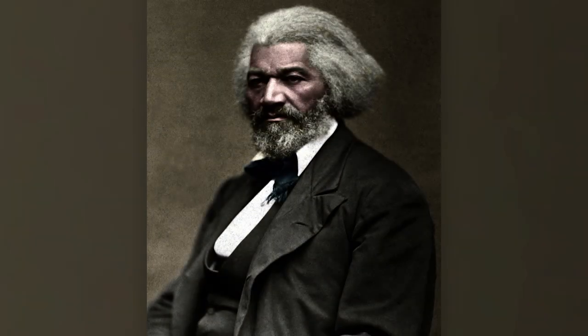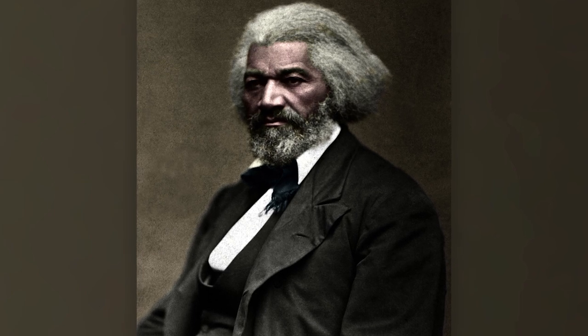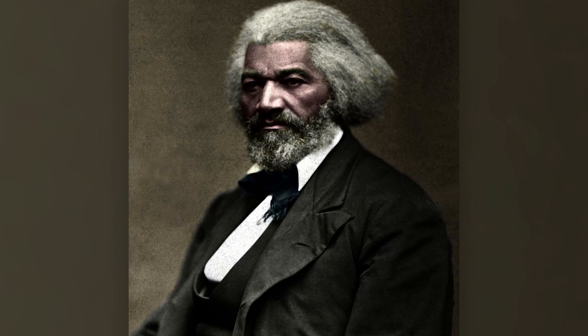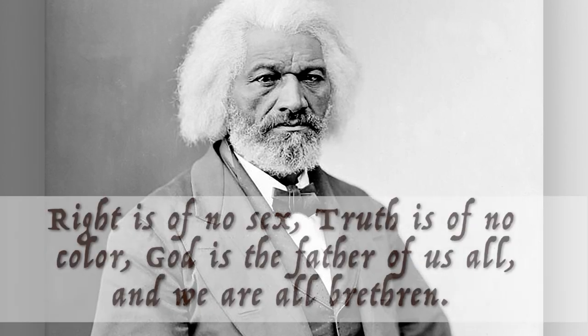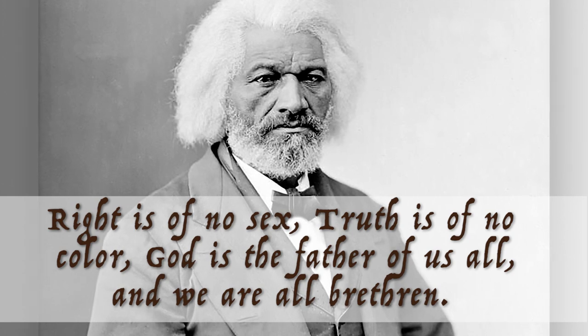Few men have had such a deep impact on American life and culture, especially the relationship between white people and people of color. Frederick Douglass observed that in a country as diverse as ours, there should be no rich, no poor, no high, no low, no white, no black — but common country, common citizenship, equal rights, and a common destiny. He lived his life in dedication to the principle that right is of no sex, truth is of no color. God is the Father of us all, and we are all brethren.